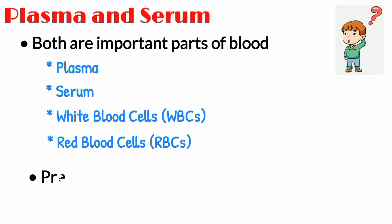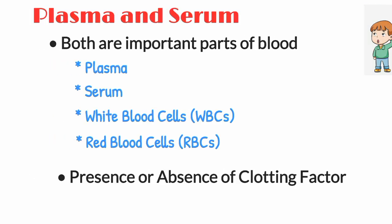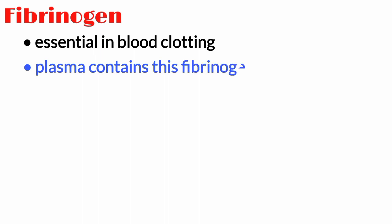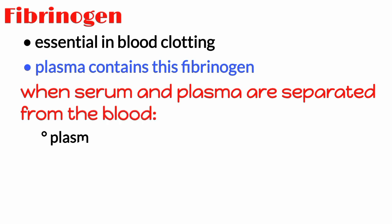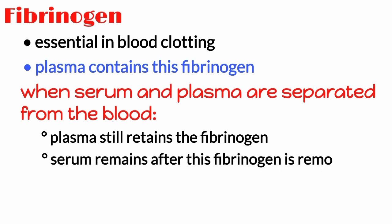The main difference between plasma and serum lies in their clotting factors. A substance called fibrinogen is essential in blood clotting. The blood plasma contains this fibrinogen. When serum and plasma are separated from the blood, plasma still retains the fibrinogen that helps in clotting, while serum is that part of the blood that remains after this fibrinogen is removed.